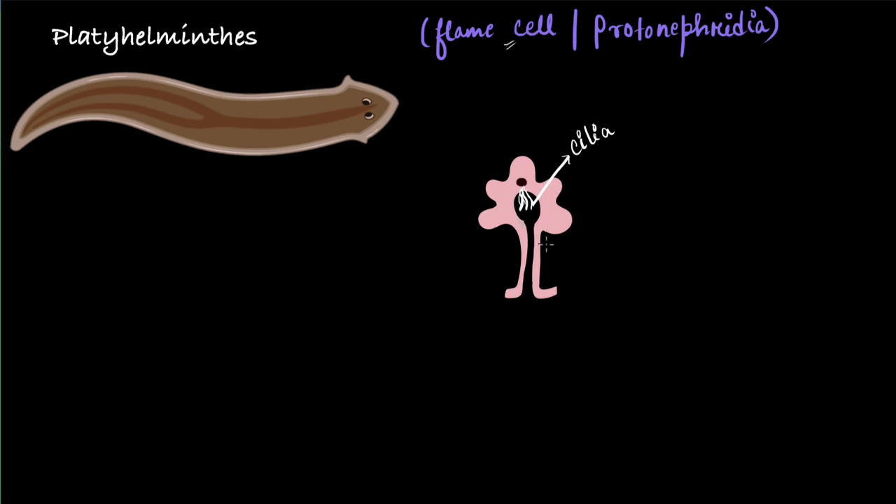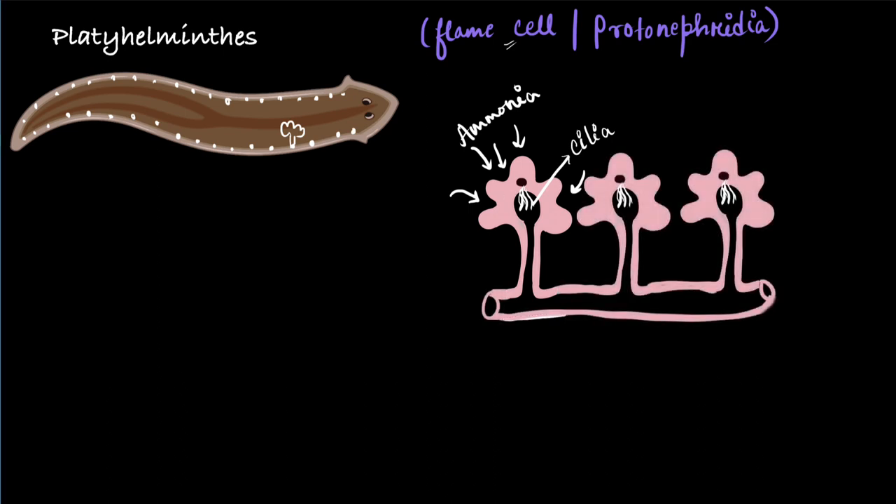Flame cells are located on the entire body on the lateral sides — on both sides, you will see flame cells lining the body of all platyhelminths. How do they function? The upper part of the flame cells faces the inner part of the body. The broader part collects ammonia and waste products from the body fluid and sends it down through a canal into the excretory duct. All the flame cells collectively remove the waste and release it into the excretory duct.